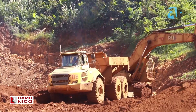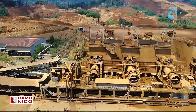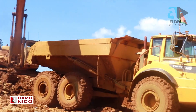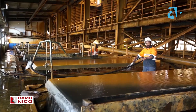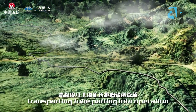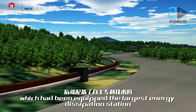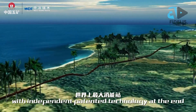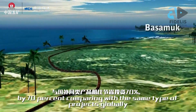This is where we mine our raw material. Our mining pit is located at Kurumbukari Mine, and this is where we mine and convert the soil and mixture of gravel into slurry. Our slurry is transported through a 135-kilometer pipeline down to our refinery site at Basamuk. From Basamuk, that is where we process it and extract nickel.